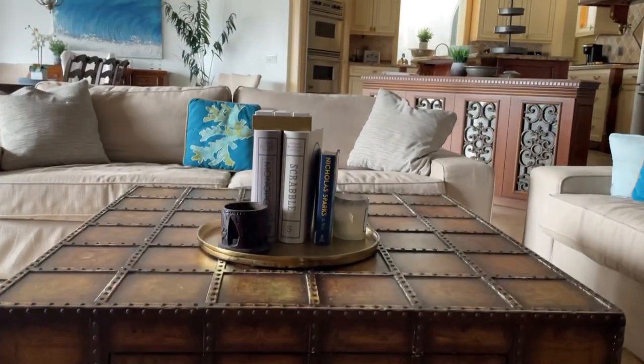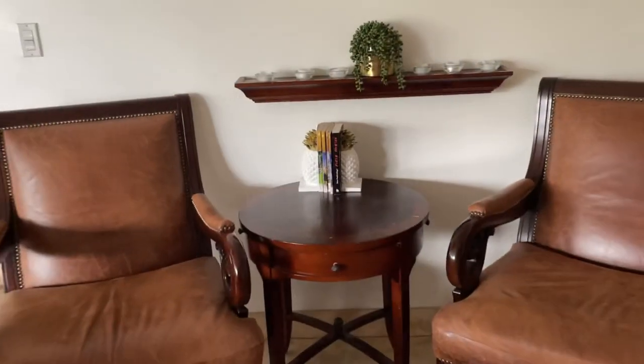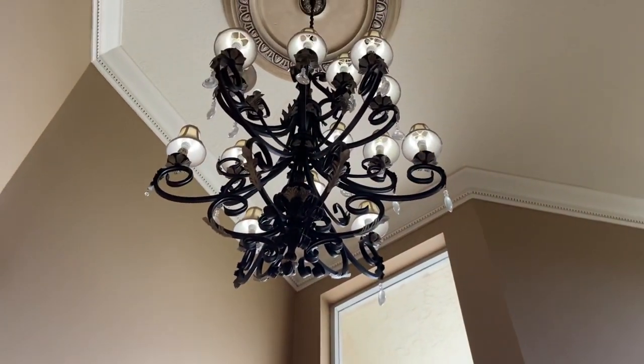This house is actually available to rent on Airbnb, so you could stay here. If you'd like to stay here, I'll leave the link for the house down in the description of this video. And as always, we thank you so much for watching, and we'll see you next time.